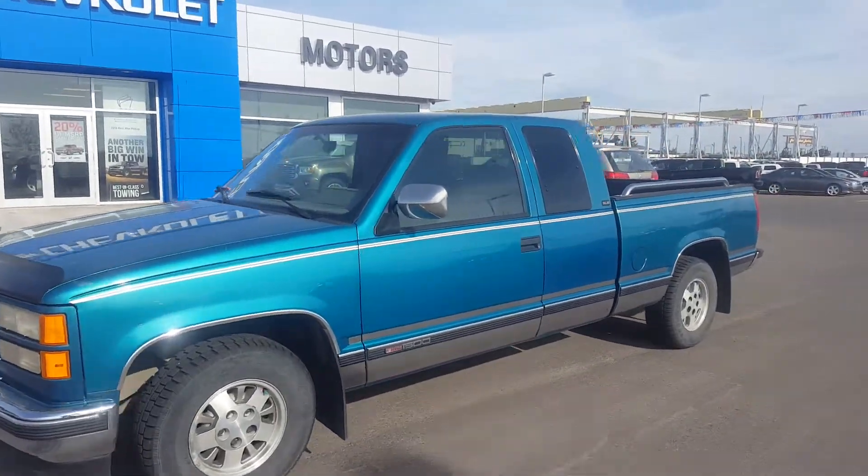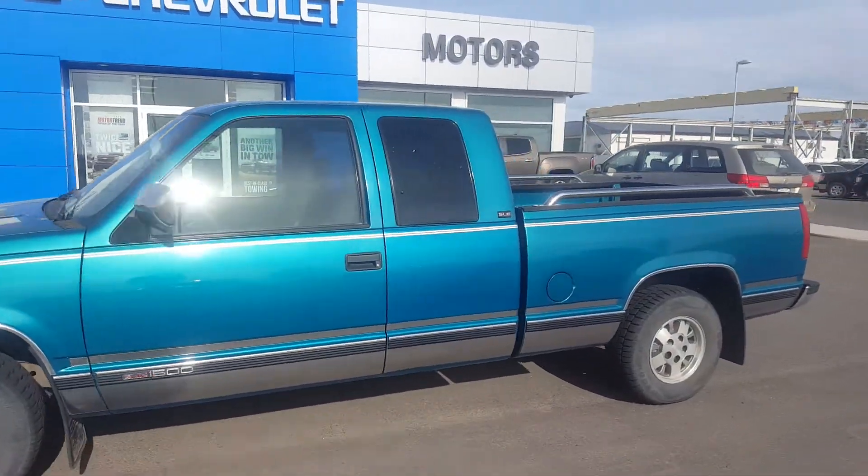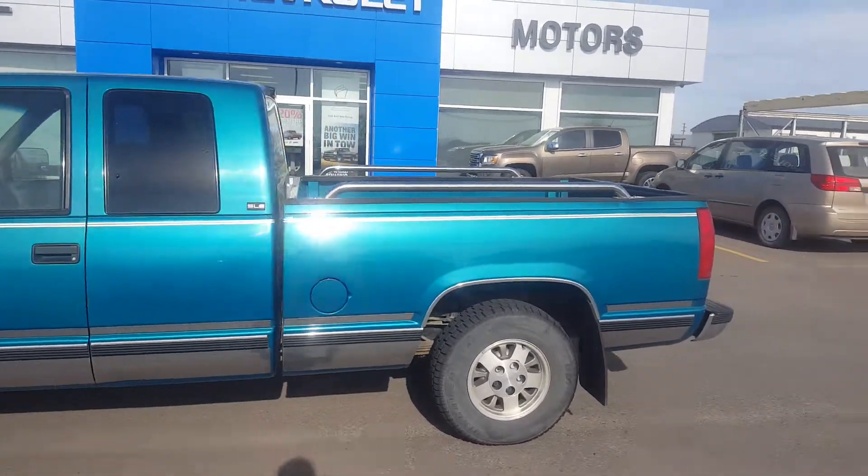Very pleasant good morning from Scougall Motors in Fort McLeod. Stock number 108,889.